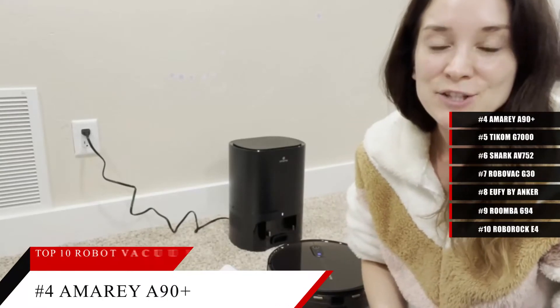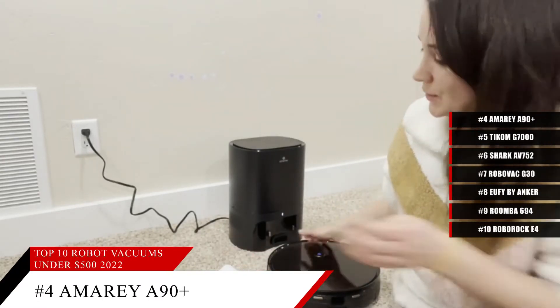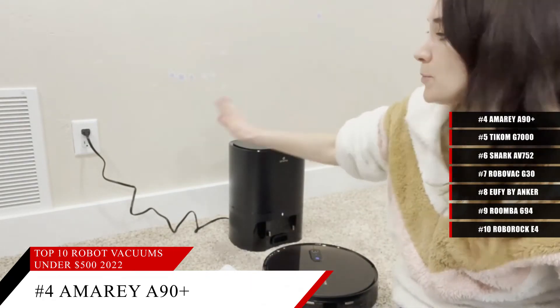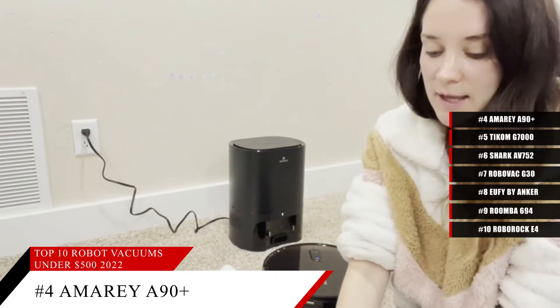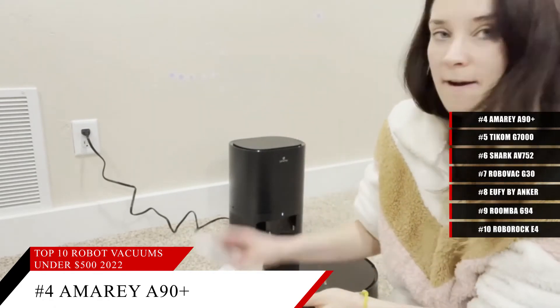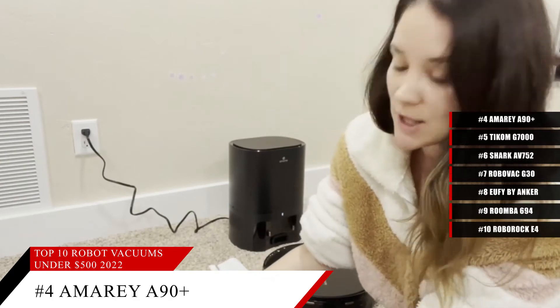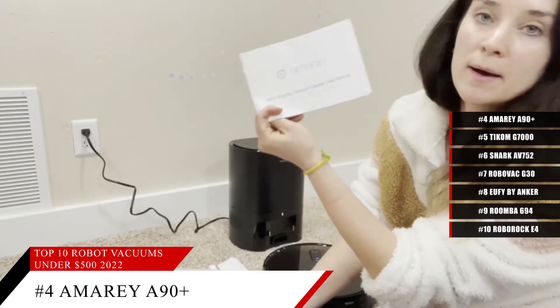Coming in at number 4, the Amarey Robot Vacuum Cleaner. This incredible robot vacuum cleaner can do self-emptying and mopping, and also has automatic dirt disposal. It also comes with visual navigation, smart mapping, and a strong 3000 PA of suction. With this highly efficient robot vacuum cleaner, you can just set it up and forget about it while it takes care of your floors for you.